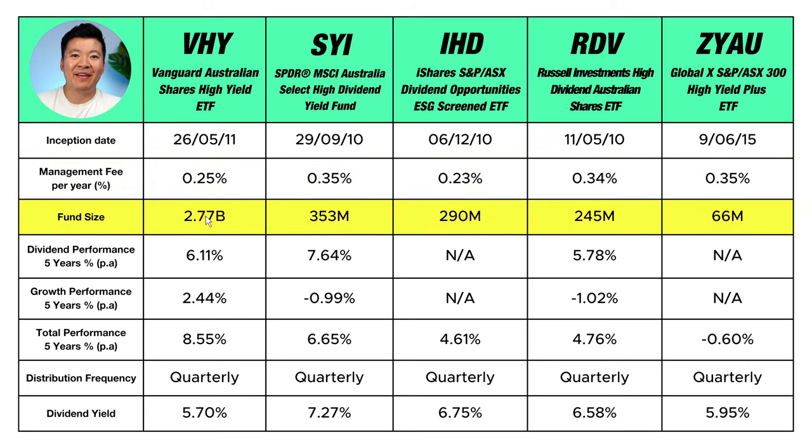Looking at fund size, VHY is the largest by far with $2.77 billion invested — almost 10 times larger than the next largest fund, SYI, with $353 million. This may be due to Vanguard being a highly trusted brand in Australia, with investors flocking to their ETFs because of their great track record worldwide. The smallest fund on the list is ZYAU at $66 million, likely because it's a newer ETF run by the lesser-known provider GlobalX.